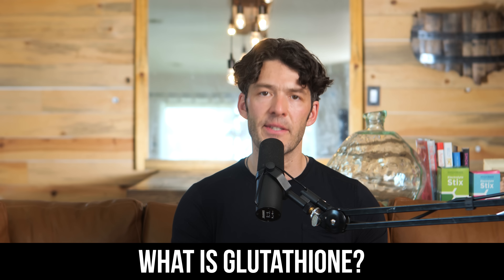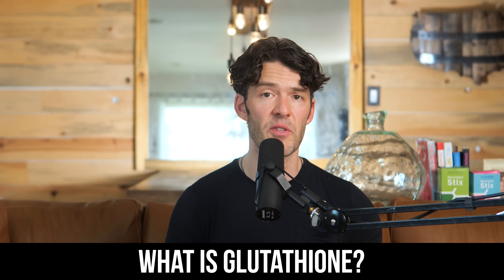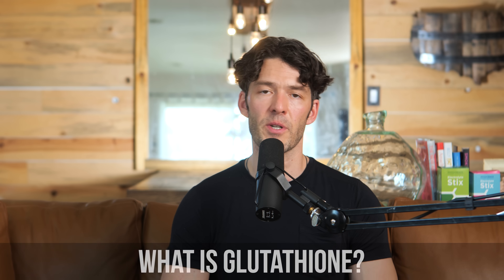Glutathione is one of your body's most important antioxidant and detoxification molecules. Many people actually have a deficiency in glutathione. We're going to talk about ways to simply assess and measure potentially your need for glutathione support and the conditions that are linked with glutathione insufficiency,